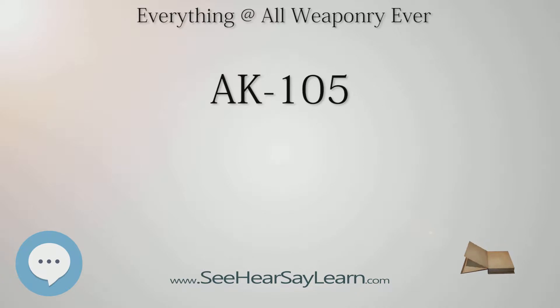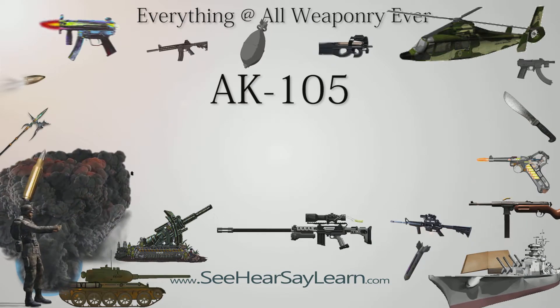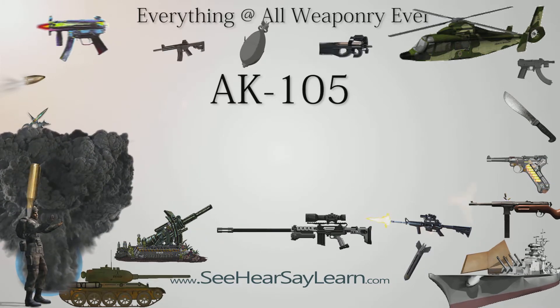The rate of fire is 600 rounds per minute. Muzzle velocity is 840 m/s (2,800 ft/s). Effective firing range is 500 m (550 yd). The feed system is a 30-round detachable box magazine. Sights are adjustable iron sights, equipped with a dovetail side rail for attaching various optical and night sights.